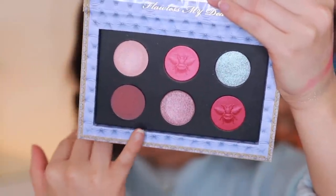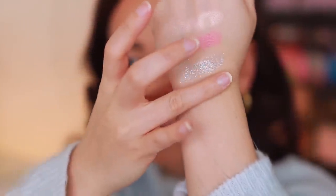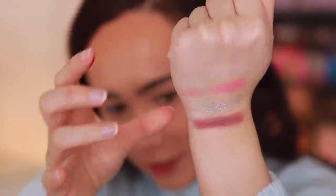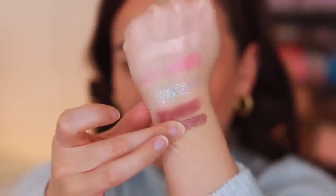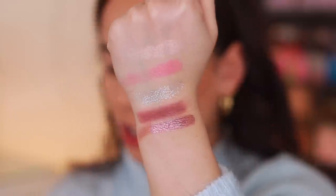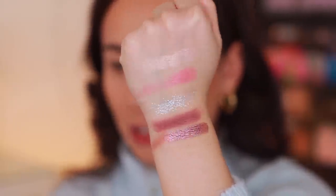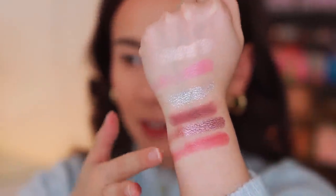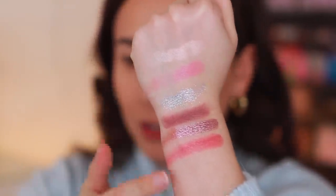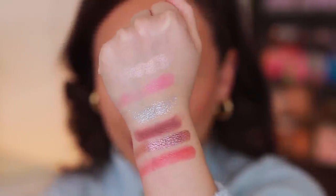Next, swatching the bottom row. This shade feels incredible. Starting with the matte shade — it's blending out beautifully on the hand, no patchiness whatsoever. Now Duchess Divinity — this is one of those shades that's going to travel a mile down your arm. Extremely pigmented and metallic; very impressed with that. And then Love Match — it's a little deeper than Art of the Swoon but the same formulation. I'm excited to play around with that. Here are all six swatches from the palette.